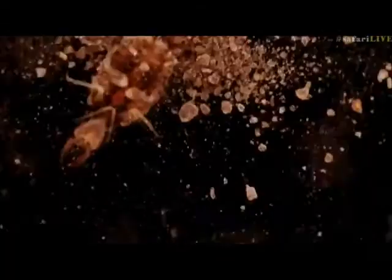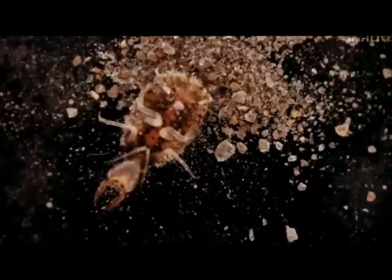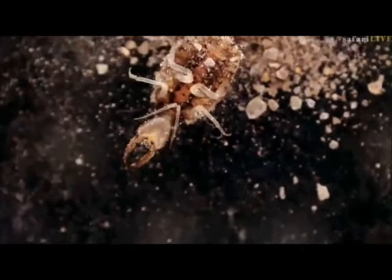Let's put him on a black background — that's much better. So there you can see his vicious little biting mouthparts, and you can see he's got six legs, so he's an insect. That's how we know that.